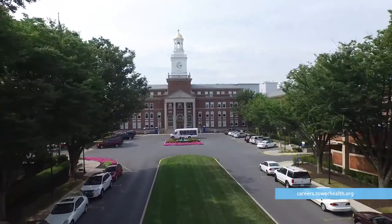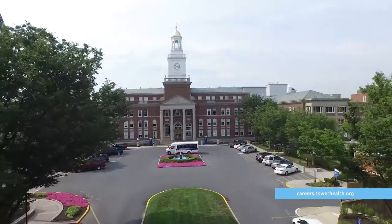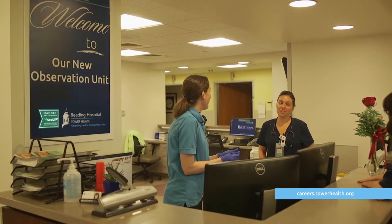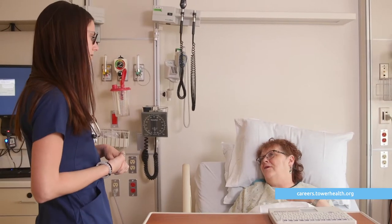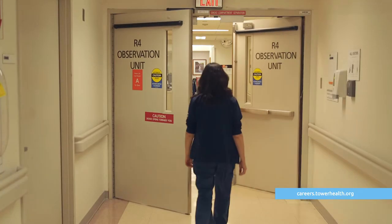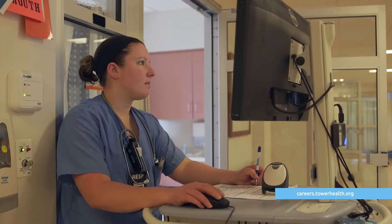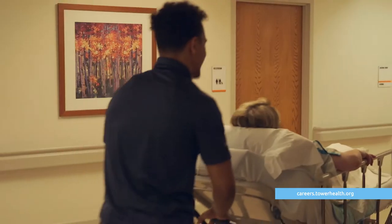An observation unit is a unit where patients are too sick to go home but not quite sick enough to meet inpatient criteria. Sometimes we have a day or two to get the patient over the hump to be able to go home. It is a very needed unit. We're one of the busiest emergency departments in the state, so our observation unit can have up to 50 beds.